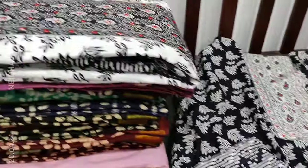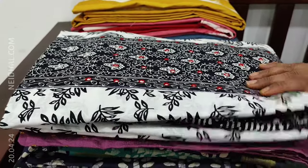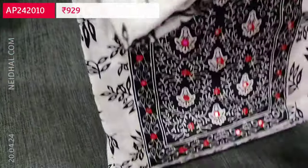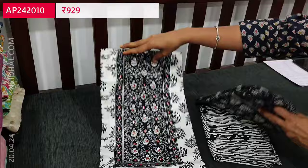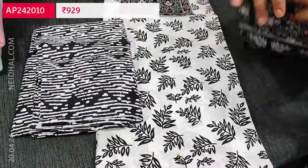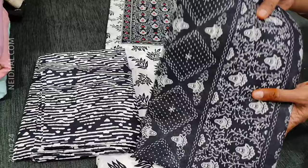The second color is just the vice versa — white color will be the base color with black leafy print, contrast yoke, printed bottom, and printed mal cotton dupatta. So two colors are available in this design.